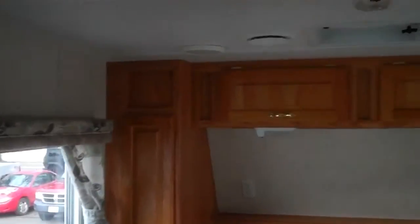Here's the bedroom. There's your sink and vanity. Medicine cabinet. Lots of overhead storage and wardrobe storage on the left and right.